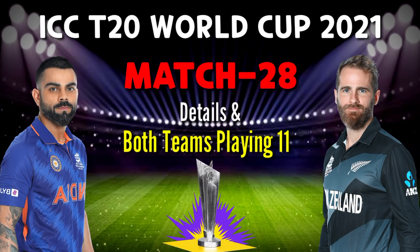T20 World Cup 2021, Match No. 28, India vs New Zealand. Match details and both teams playing 11.